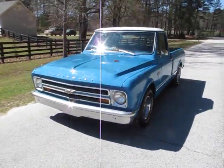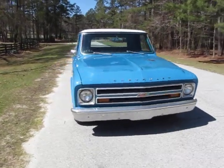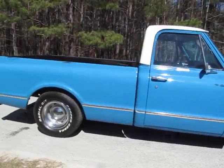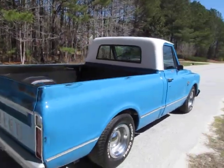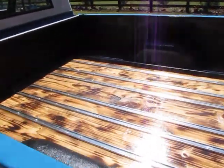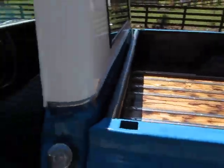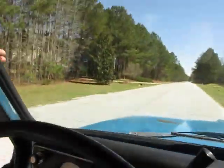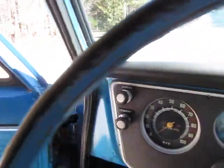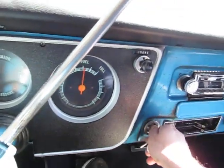It's Eric here at Peachtree Classic Cars with a beautiful 1967 Chevrolet short bed pickup truck, and man this thing is awesome. It's got a killer patina on it, super straight body, V8 automatic, power steering, beautiful custom wood bed, beautiful interior, new seat, new gas tank, new carpet, and a new dash cap.